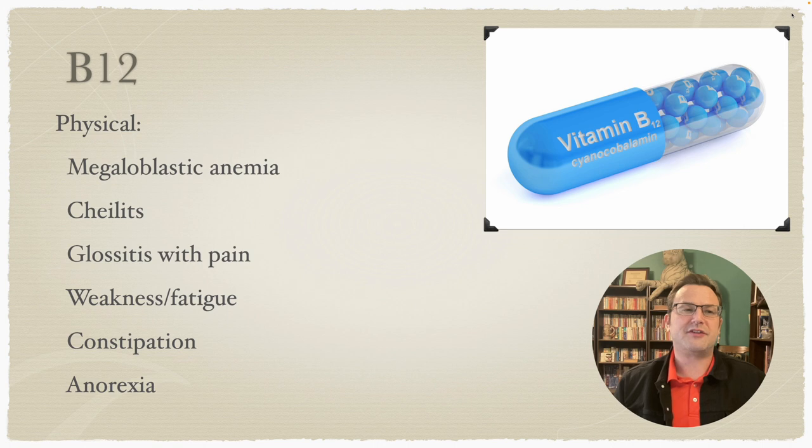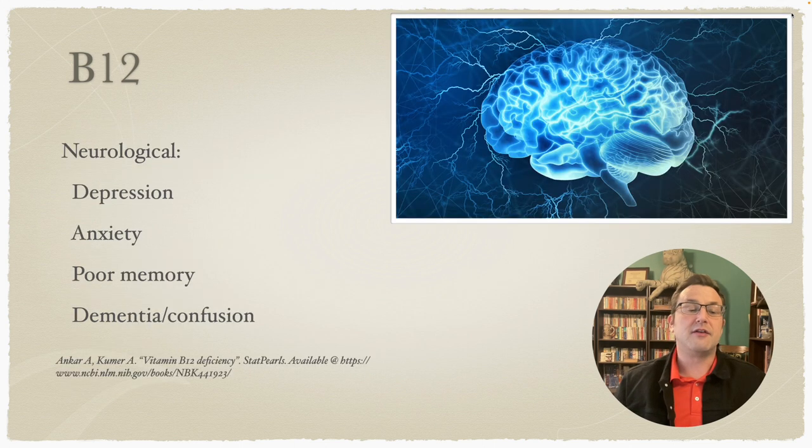B12 is arguably the most common vitamin deficiency seen in the elderly, except maybe vitamin D — those two, definitely. B12 can also present as megaloblastic anemia, along with cheilitis, glossitis with pain, weakness, fatigue, constipation, and anorexia. It also has neurological signs and symptoms which can include depression, anxiety, poor memory, dementia, and confusion.